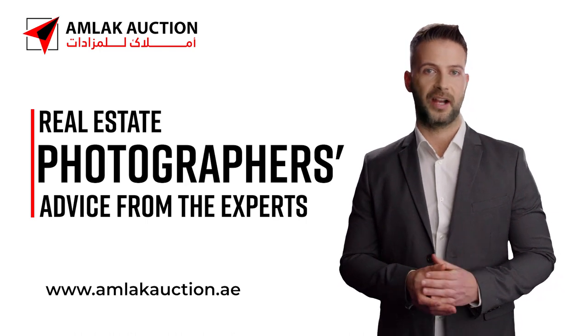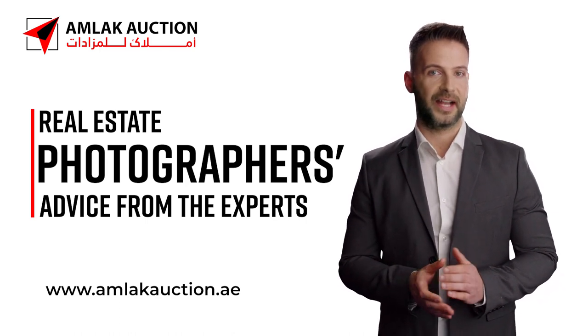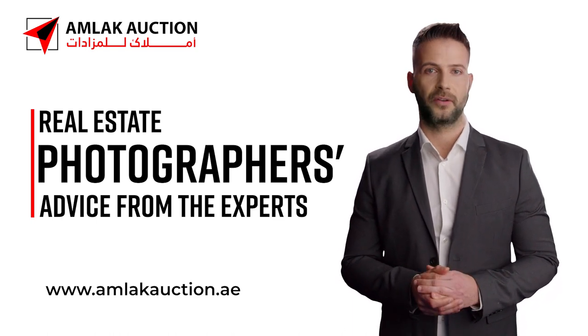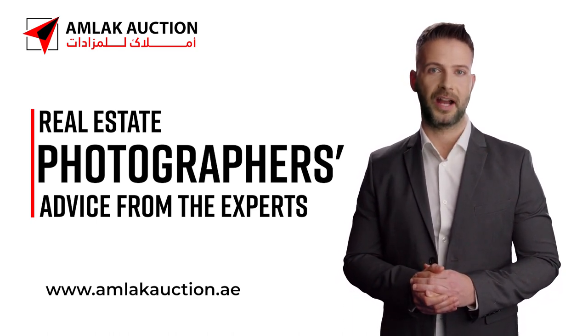Great photographs ultimately help sell real estate. It's enticing to take your camera out and start shooting, but taking beautiful pictures requires thought, planning, and a little bit of skill.